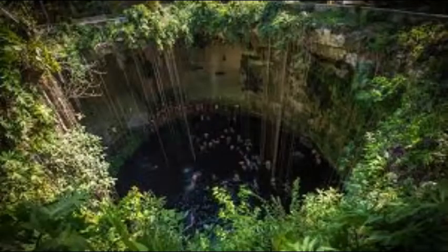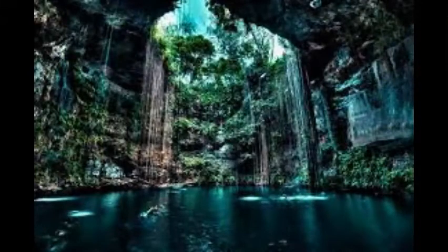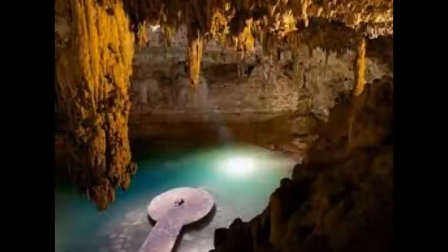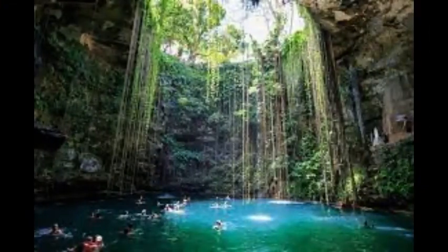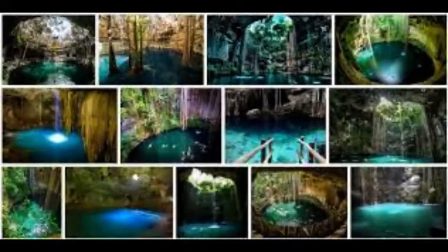It's pretty obvious that the Maya thought very highly of these cenotes, using them in so many ways. And how could they not? If you ever see them with your very own eyes, you will instantly understand why these cenotes are truly one of the most stunning wonders of our planet.